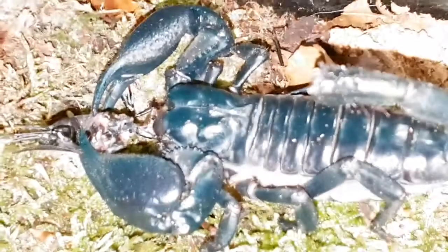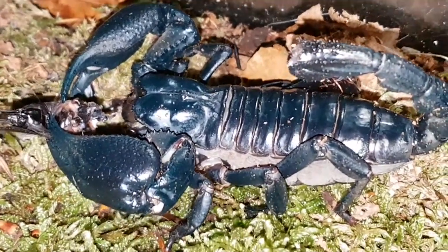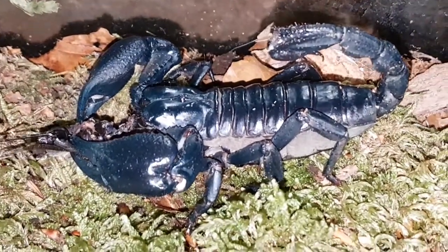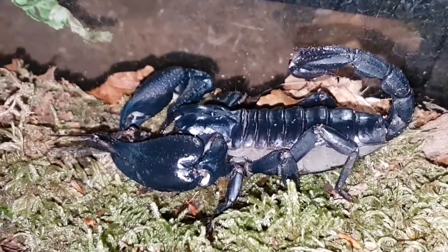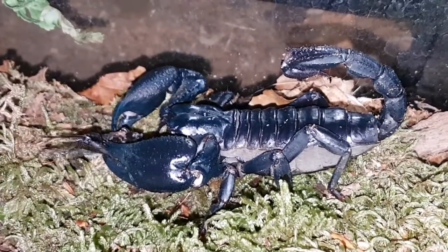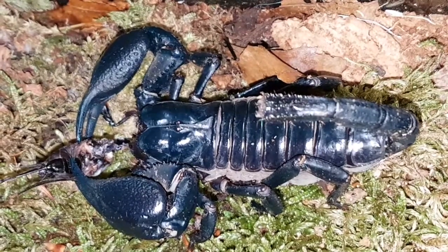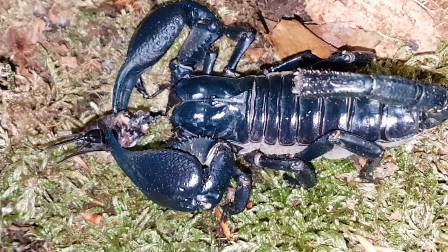I have never been stung. I have been nipped, as you've probably seen in my handling video — this very scorpion you're seeing here has got me twice. Do they make good pets? They're not the kind of pet you're going to pick up and tickle on their belly, and you probably don't want to start rubbing them on their back because you might take a sting. They are interesting though, and when you do see them it's more than worth it, as you can see in this video.